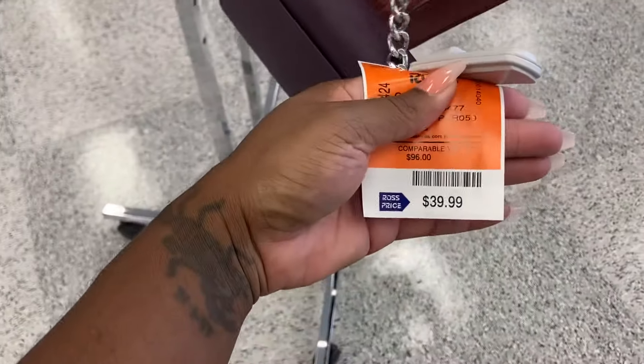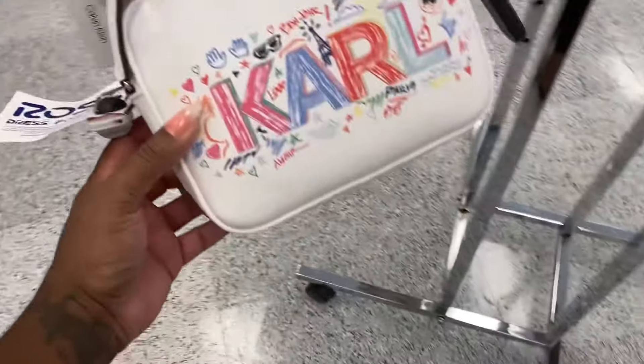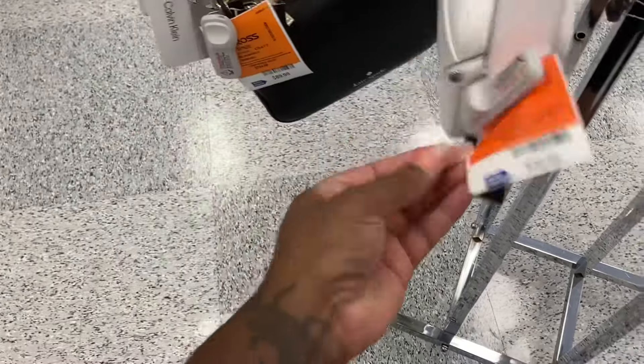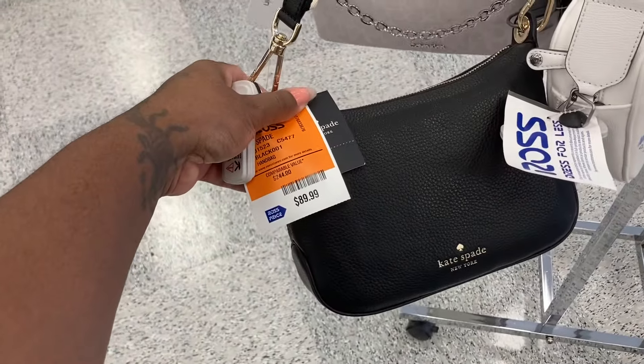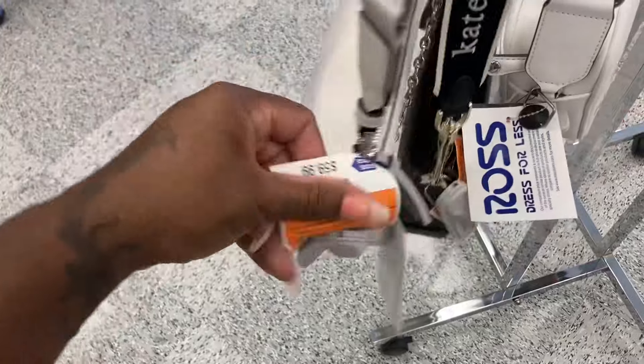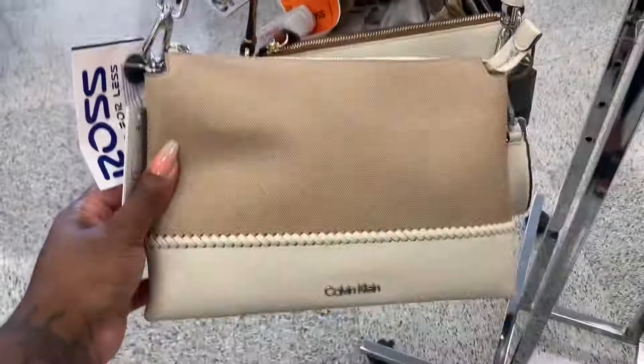Let's see this one right here — this is Calvin Klein. This one is $39. This is really cute. This one is $49 — look at the strap on it. They have a Kate Spade but it's all black. They have this stuff locked up, that's why I'm struggling. This is $89. This one is $59 — look, it comes with a chain and the little round coin purse. This one is nice and it feels real good, it's $59. And look at the pouch on this one.